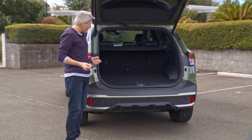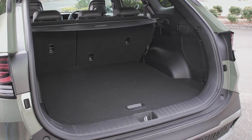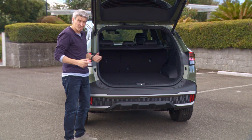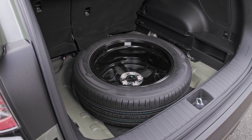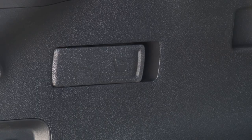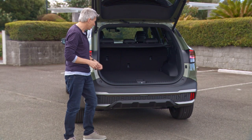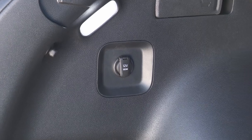The outgoing Sportage had a boot capacity of about 466 litres, quite average for the segment. Here it's much better — Kia Australia hasn't given official figures yet but we're expecting over 600 litres, making it competitive with the CRV, Forester, and Tiguan. There's still a full-size spare under the floor, plus remote release levers for the seat backs, 60/40 split-fold rear seats, tie-downs, integrated hooks, and a 12-volt socket.